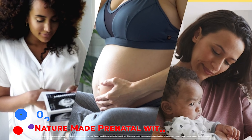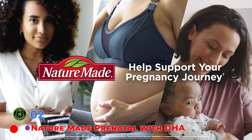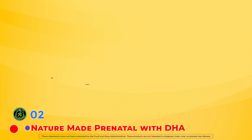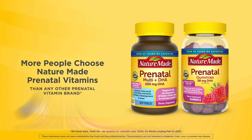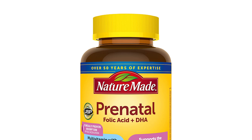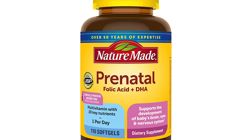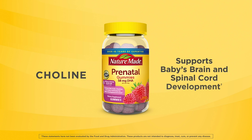Nature-Made Prenatal Multi with DHA is a budget-friendly option that not only provides the recommended 200 mg of DHA but also contains all of the other essential nutrients for pregnancy. One softgel per day has 800 mcg of folic acid, 1,000 IU of vitamin D, and 100% of daily pregnancy iron needs. The DHA in Nature-Made Prenatal Multi with DHA is in the ethyl ester form, which is a slightly altered version of the natural triglyceride form, usually modified for purity or stability.